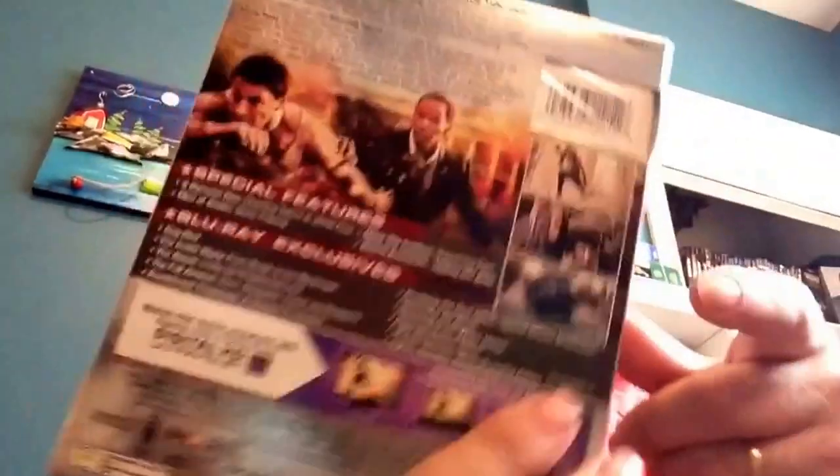I haven't seen this one but I picked it up — White House Down. It's an action movie with Channing Tatum. My better half finds him really cute so she'll enjoy Channing Tatum and I'll enjoy the shooting. Lots of Blu-ray exclusives on this one. This next one is actually one of my favorites from last year — it's a comedy with a fantastic cast. Some people say it's like a different version of The Hangover but it's much better, in my opinion.